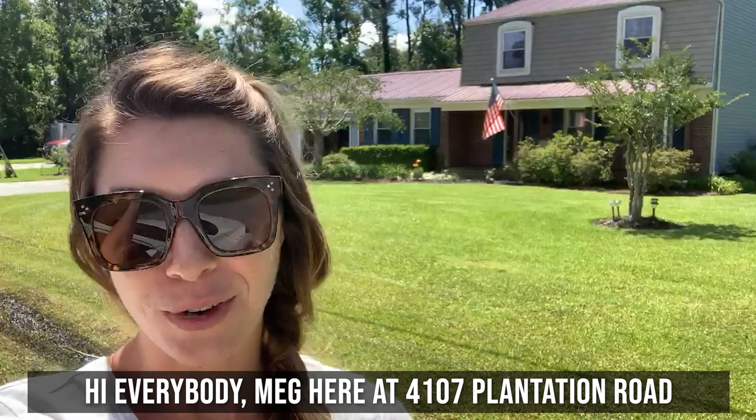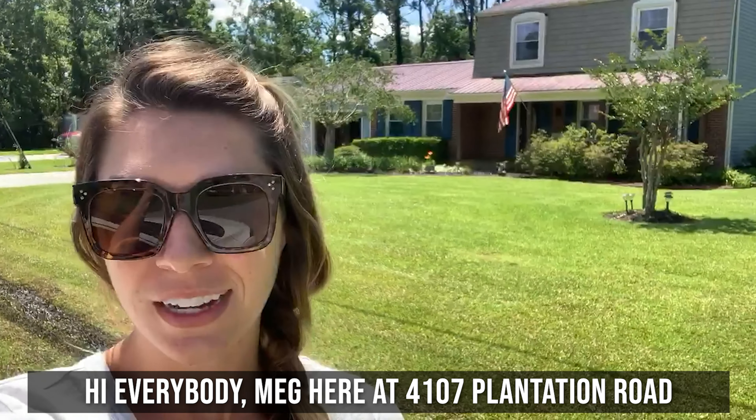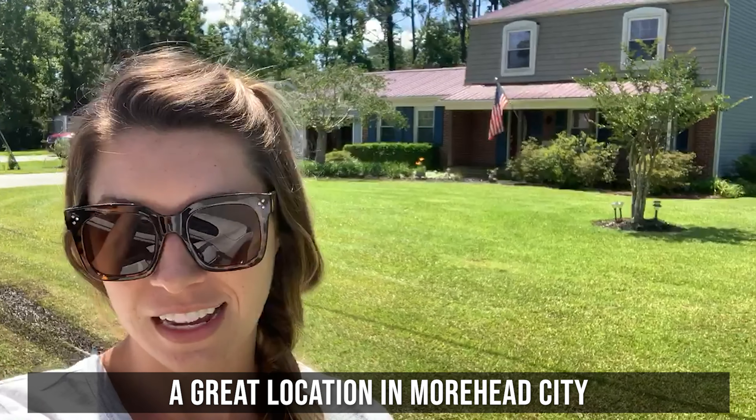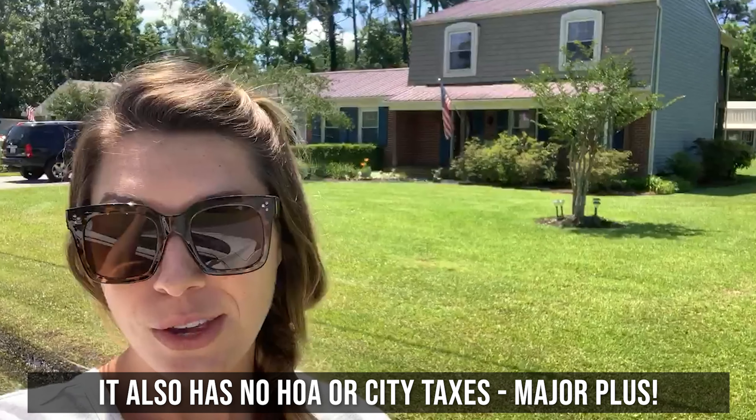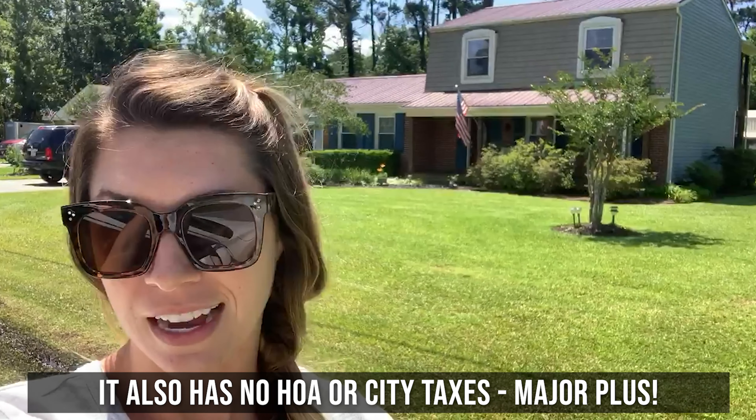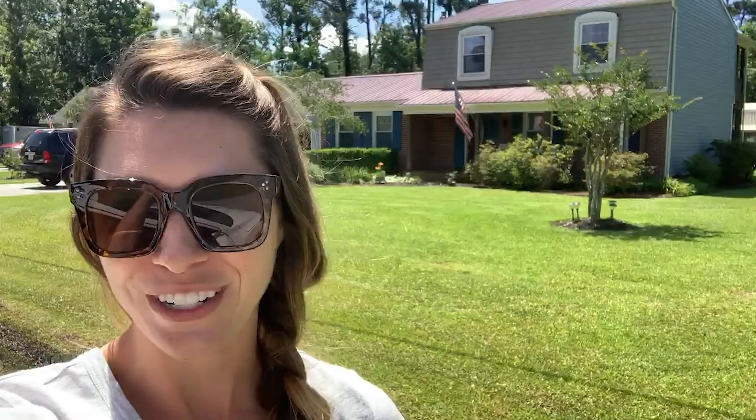Hi everybody! Meg here at 4107 Plantation Road in a great location in Moorhead City. As you can see behind me, it's beautifully maintained and also has no HOA or city taxes. Major plus. So excited for you guys to check it out!